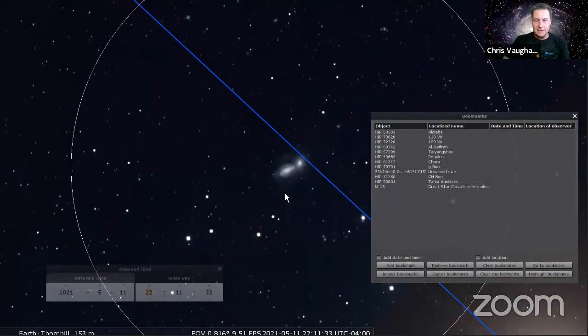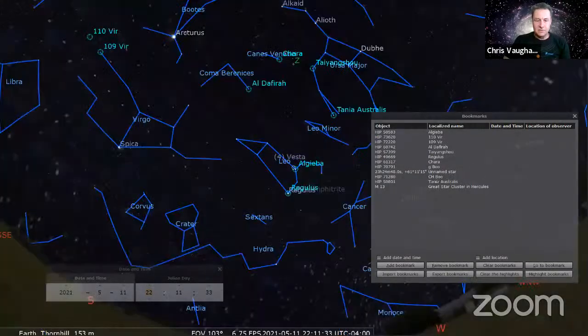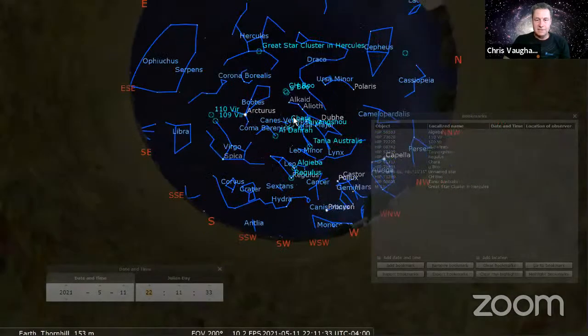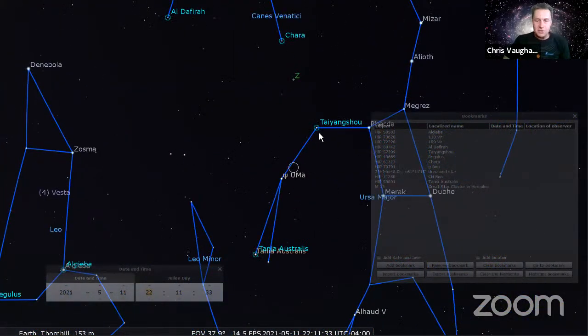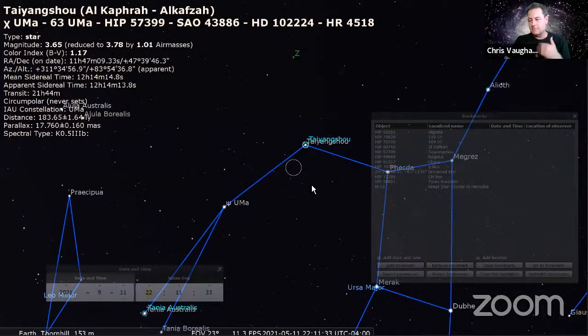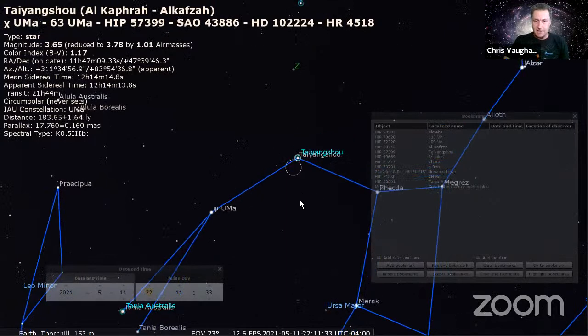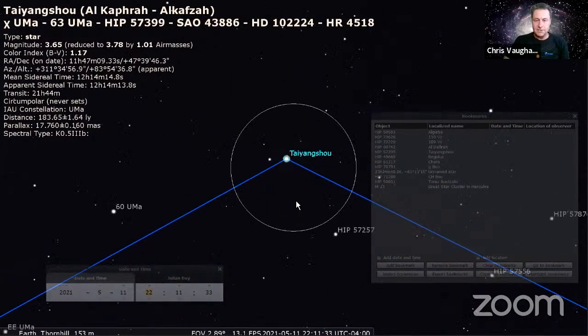Let's go up to Ursa Major - NGC 3893. The star Chi Ursa Majoris - in Stellarium it's labeled as Taiyang Shou, a Chinese name, or Alkafra. If you're using SkySafari or a different app you might not see that same name, but it's definitely Chi - the big capital X - Ursa Majoris. If you zoom in on that one, you've got NGC 3877 nearby.